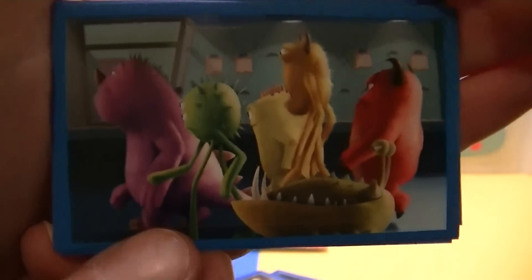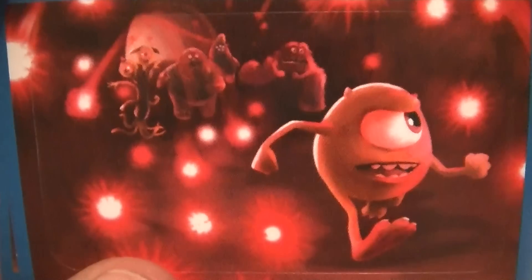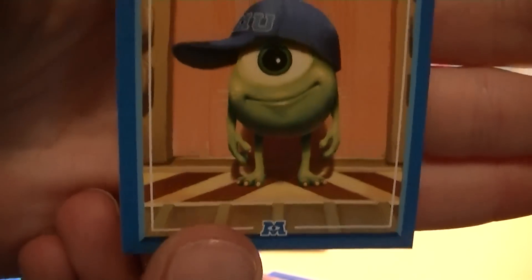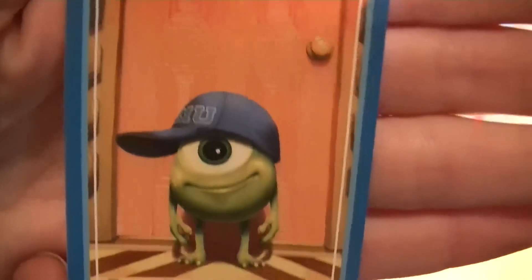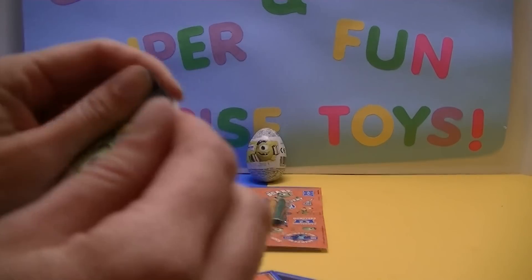Let's check out some more stickers here. A bunch more of the monsters. And Mike — that's when they're running through all those things, and if they touch one they blow up like a marshmallow or a balloon. Look at that, he's so cute — he's a little one. Next pack. Can you guys see what's in the back here?